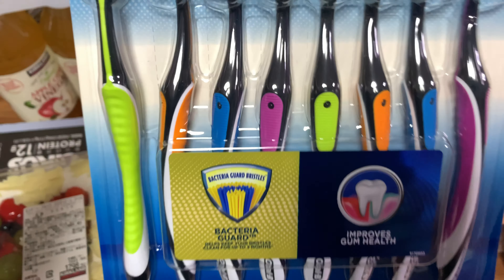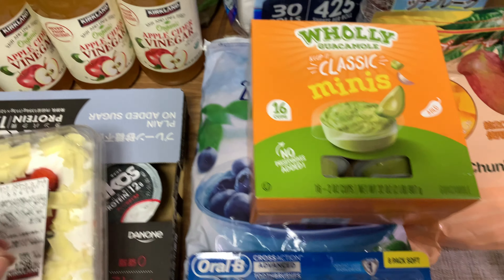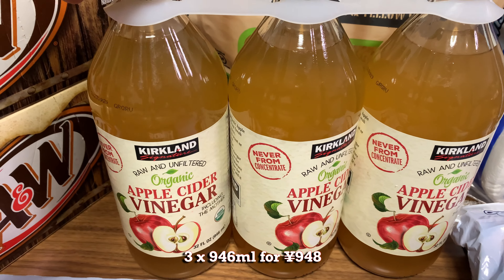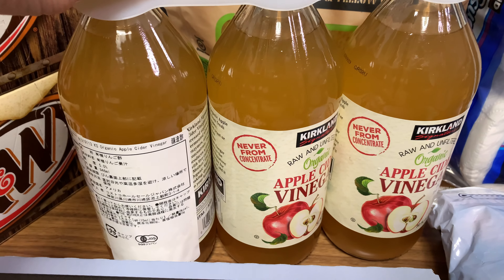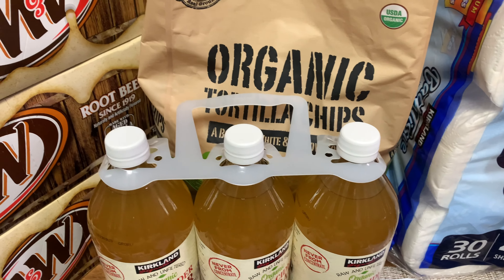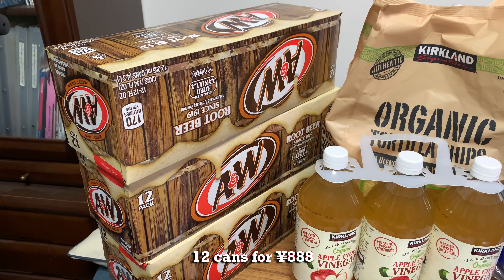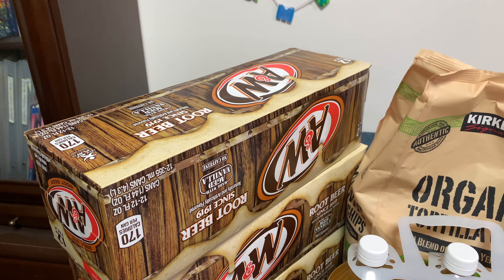Next, toothbrushes — eight of them, Oral-B, and they're very high quality. Next, the first time for me to try this: apple cider vinegar. I heard it's good for losing weight and burns your internal fats. It's from the US, about 946 milliliters per bottle, three of them for under ten dollars. And on a very rare occasion they sell root beer at Costco, so I got 12 cans — three boxes, so 36 of them — they're very cheap.